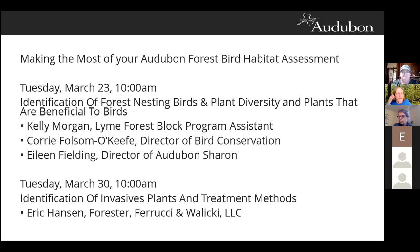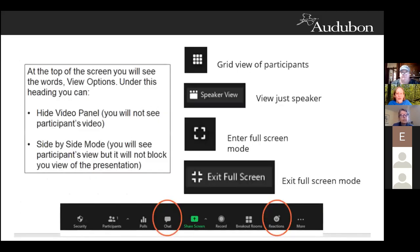After a year of the pandemic, most of us are pretty familiar with Zoom, but just in case you've managed to avoid endless Zoom meetings, here are a few quick tricks. At the top of your screen you'll see the words 'view option,' and under this you can hide the video panel if you just want to see the presentation. You can also click side-by-side mode so the speaker or grid view is not blocking the view of the PowerPoint.